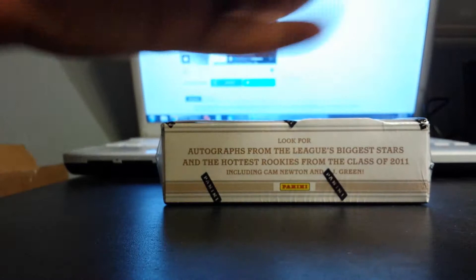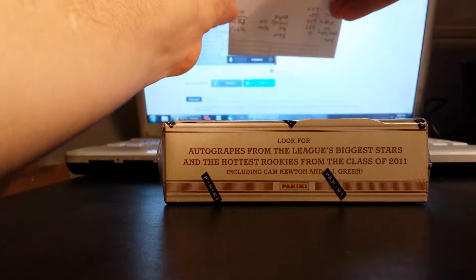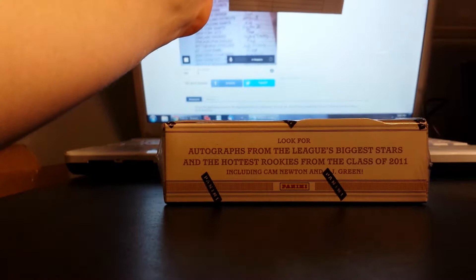Thanks to everyone who joined — appreciate it. There's all the teams. Wrote all the names down again. Got some laziness going on.